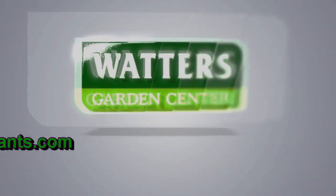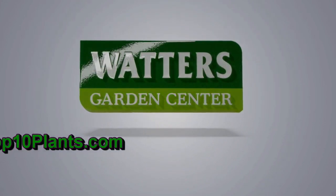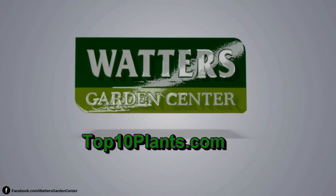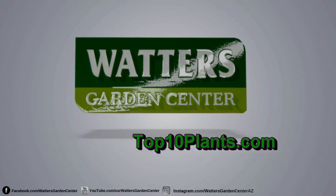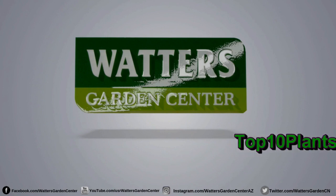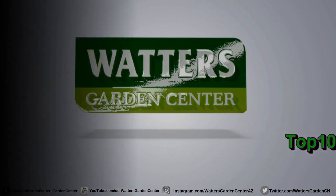You're listening to Ken Lane, a.k.a. the Top 10 Gardener. Ken can be found throughout the week in Prescott at Waters Family Garden Center. Listen daily as he answers the top 10 questions of the week, streaming on Apple, Google, Spotify, or wherever you download your podcasts.